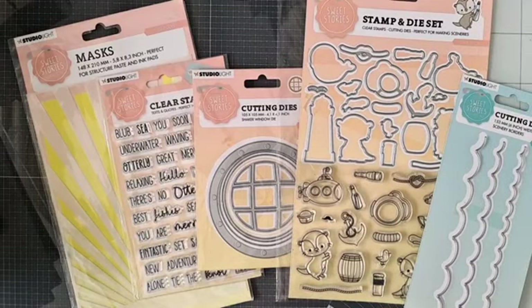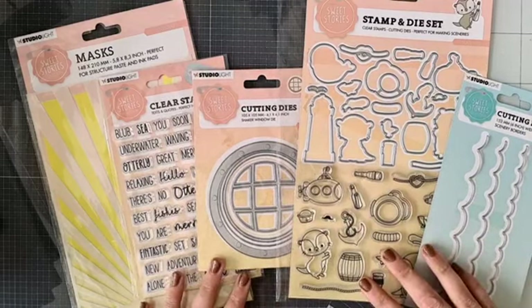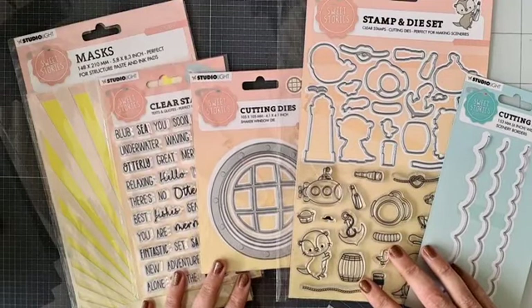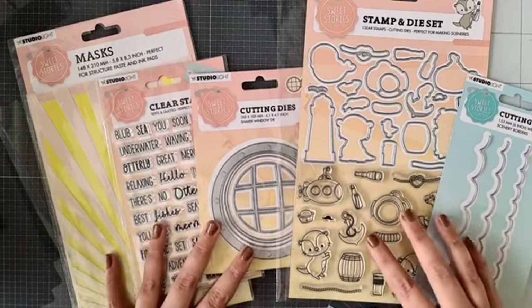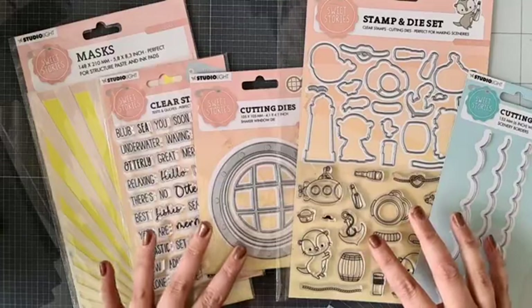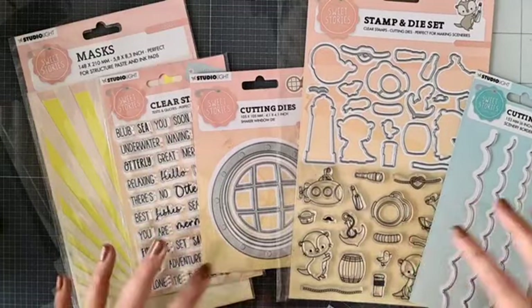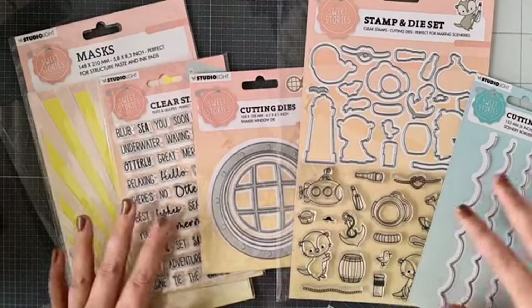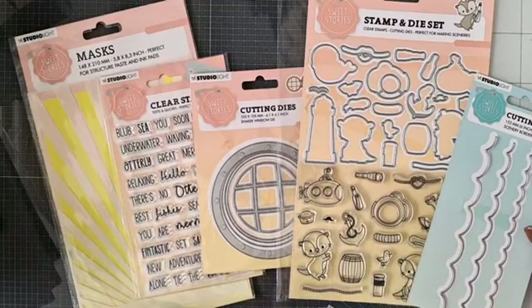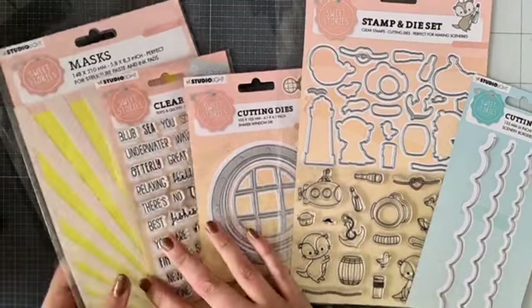Het is inderdaad een beetje een vervelend ongelukje, maar we gaan er het beste van maken. De goodie bag die ik hier voor me heb liggen is nu in de aanbieding. Deze vijf artikelen zijn normaal als je het loskoopt €49,99, en nu zijn al deze vijf producten samen voor €42,99. Dus dan heb je superleuke korting. Dit is een deel van de nieuwe Sweet Stories collectie, en daar is er nog veel meer.